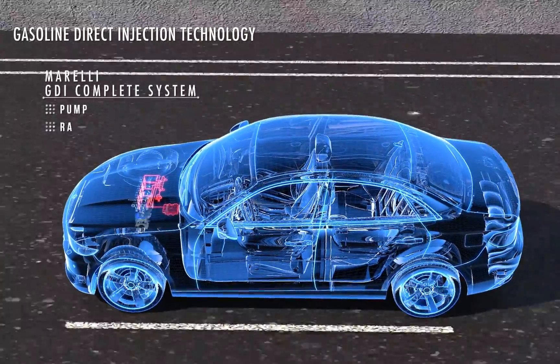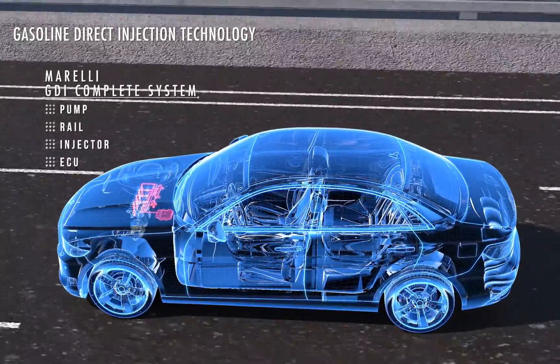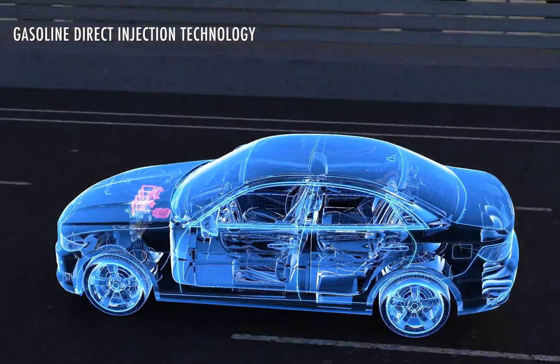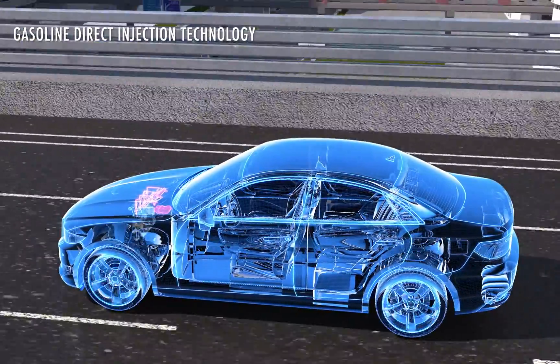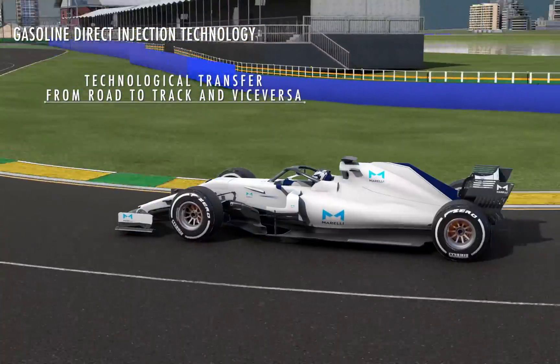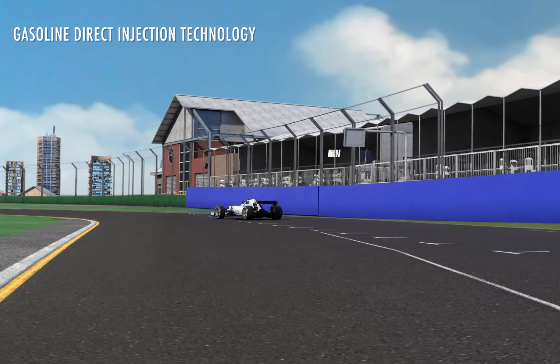Morelli, thanks to its know-how and cross-sectional competencies, can support any carmaker to produce and manage from the single component to the entire system. The GDI technology is another example of Morelli's ability to transfer technological expertise from the street to the racing circuit, up to F1 and vice versa.